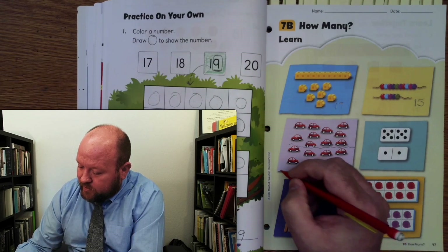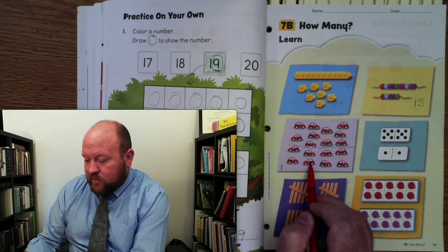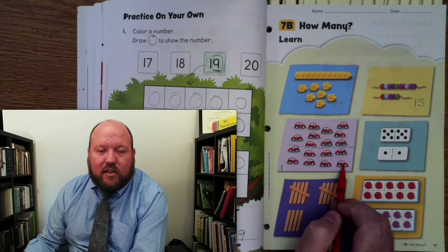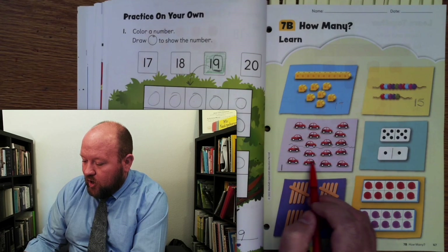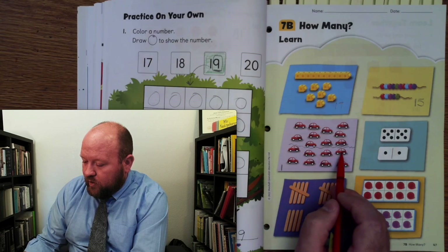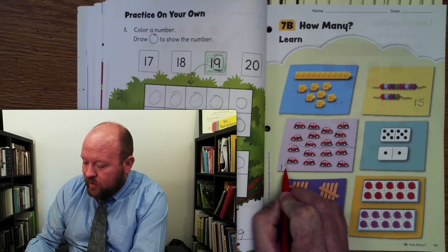So that means this is going to have a 1 in the front — 11, 12, 13, 14, 15, 16, 17, 18. What number do you hear in there? 18. Yeah, we hear the number 8. So there are 8 extra cars — 1, 2, 3, 4, 5, 6, 7, 8 beyond 10. And so we put an 8 behind the 1.